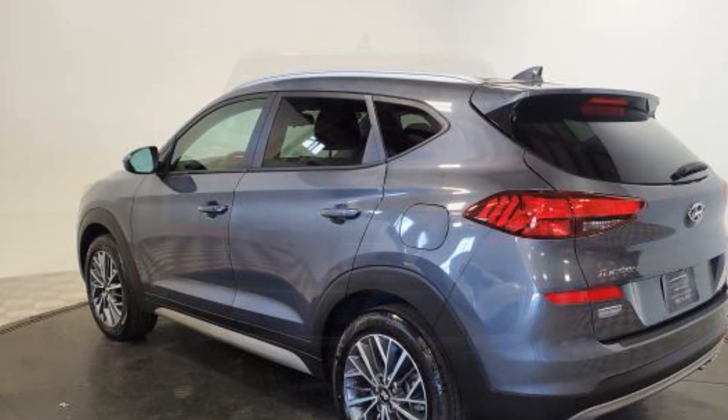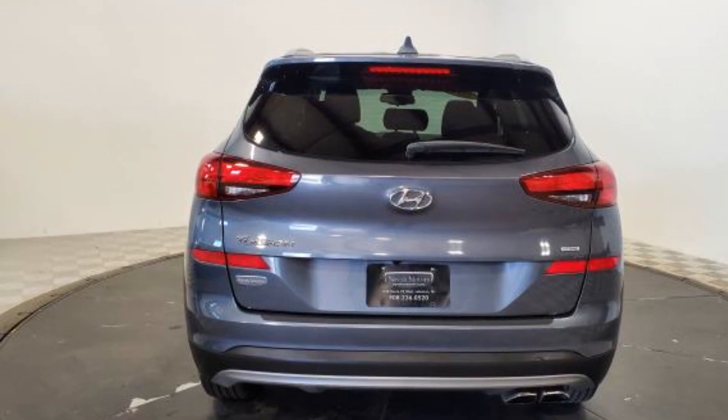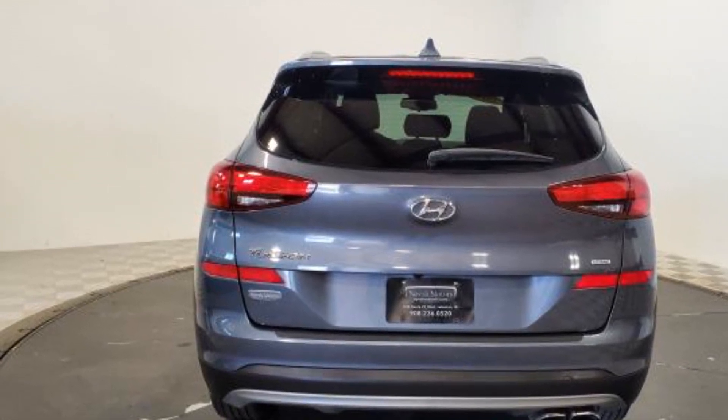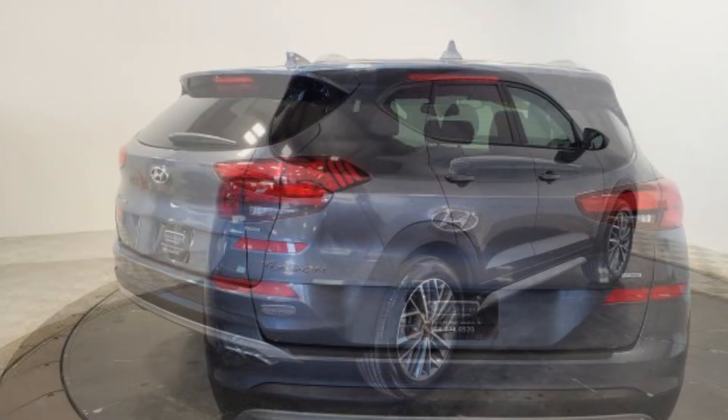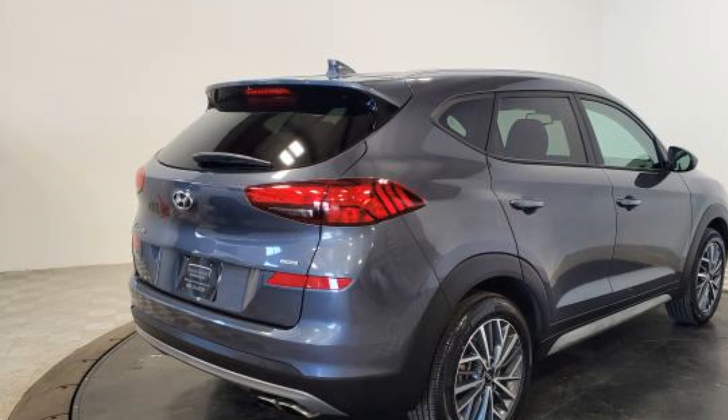Power driver seat, pass-through rear seat, Bluetooth, brake assist, keyless start, power outlet, rear spoiler, auto climate control, keyless entry, and front bucket seats. We'll help you find exactly what you're looking for.